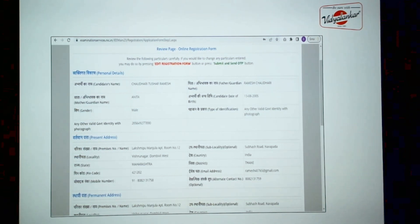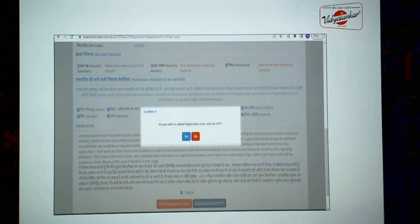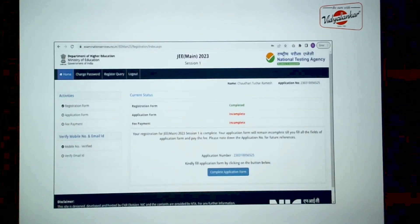Once you fill in these details, you will be allowed to review the page. Go through the information you have filled in, and put a tick against the checkboxes confirming you have checked all the details before submitting the registration form. Once you click yes, you are going to get an OTP on the mobile number you have mentioned. Once you enter the OTP, your registration process gets completed. Note down the application number shown at the top right, and also note down the pre-created password you set, because you will use these to log in for the application form.